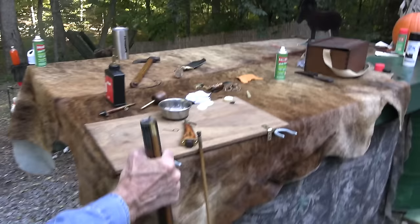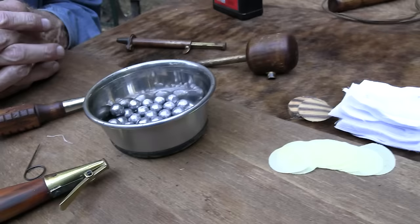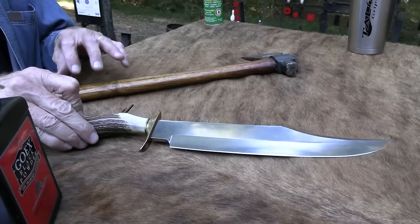Thanks also to Silencer Central — a great place to buy a suppressor. They probably don't make one for this, but they'll walk you through it and help you get it ordered and shipped to your door when approved. Check out silencercentral.com.